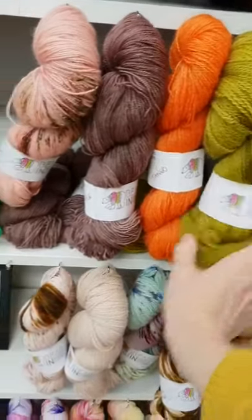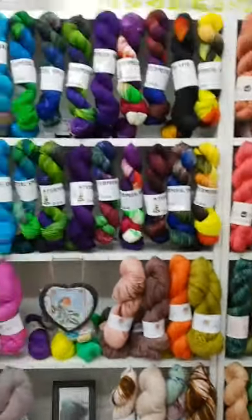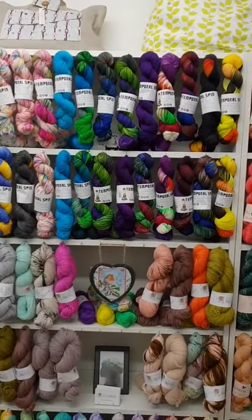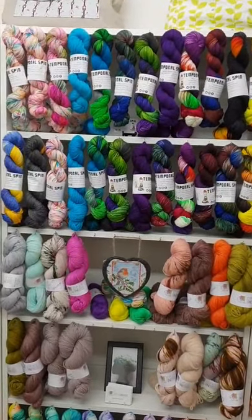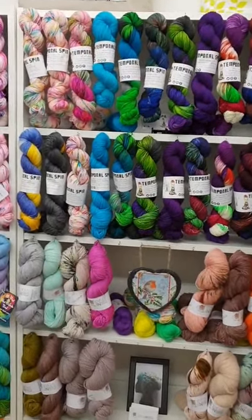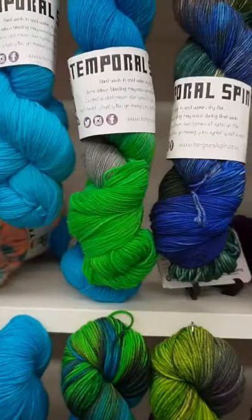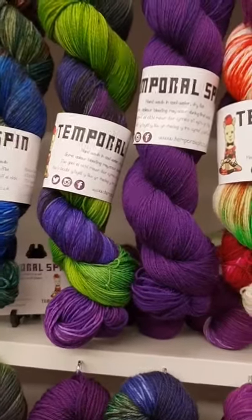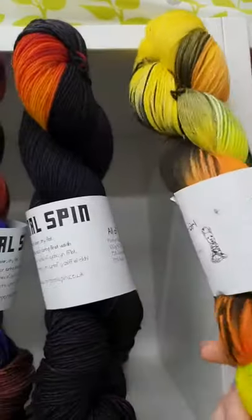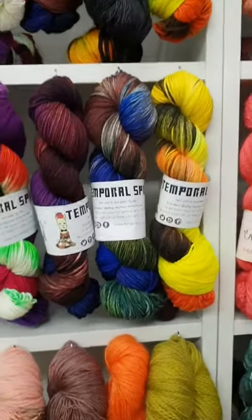They're gorgeous wools, absolutely gorgeous. Then if we go up a bit, those two rows at the top are Temporal Spin, which is Rianne. She's brilliant — self-confessed sci-fi geek, so all the colorways are named after sci-fi. Up at the top we've got Psychedelic Bifrost and Hawkeye, then I'm Always Angry, All of Time and Space, and Clever Girl from Jurassic Park.